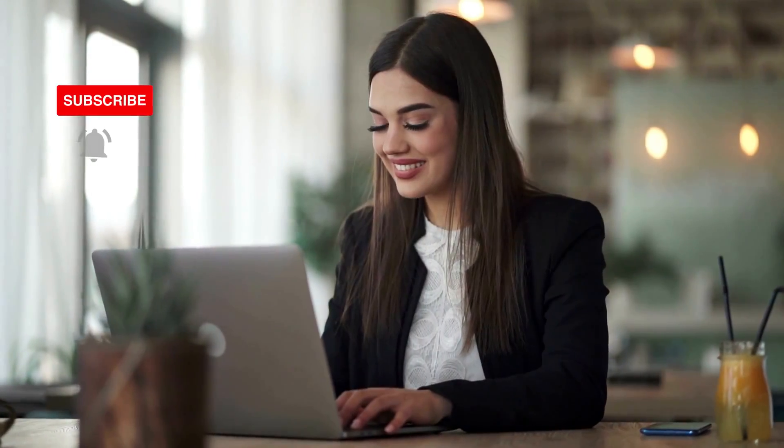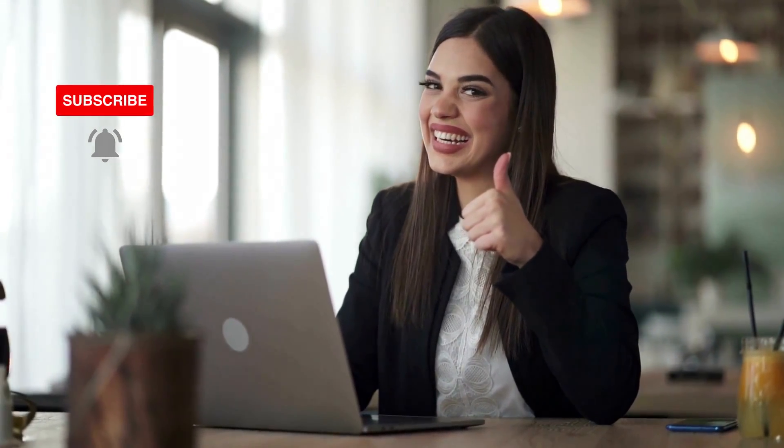If you found this video beneficial, kindly give it a thumbs up and subscribe to my channel for more videos like this. If you have any questions or comments, feel free to leave them below. I'll answer them as soon as possible. Thank you for watching, and see you next time.